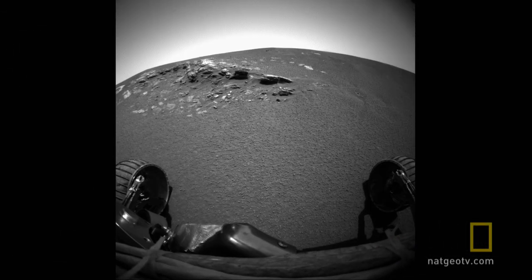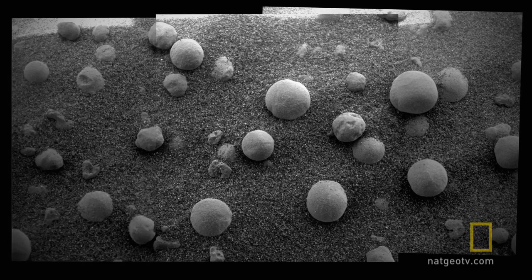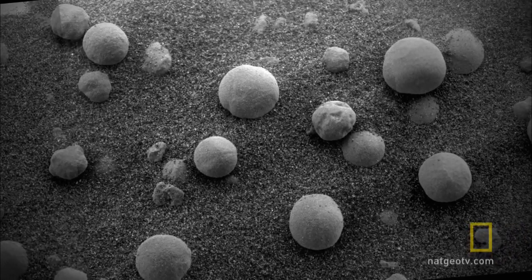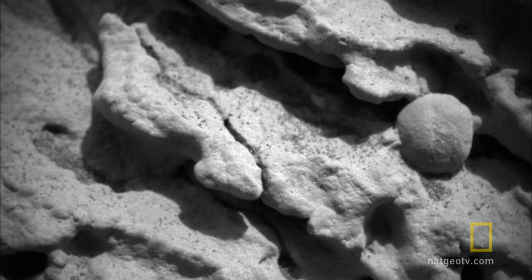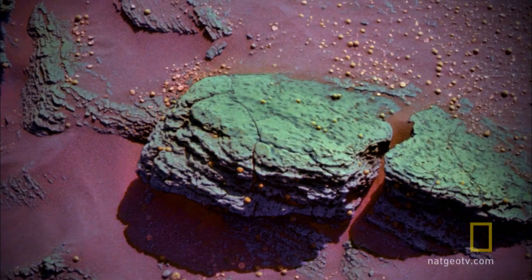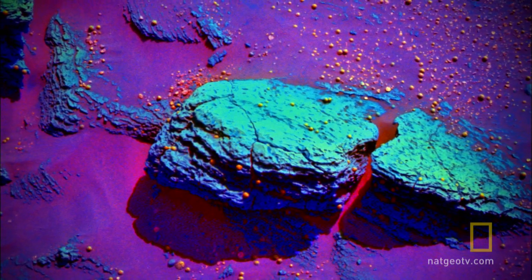Opportunity went right to work and immediately made a series of startling discoveries. First, tiny spheres littering the ground and embedded in the outcrop, like blueberries in a muffin. They turned out to be an iron mineral called hematite. On Earth, it forms spheres like these in water-soaked rocks, like pearls in oysters.